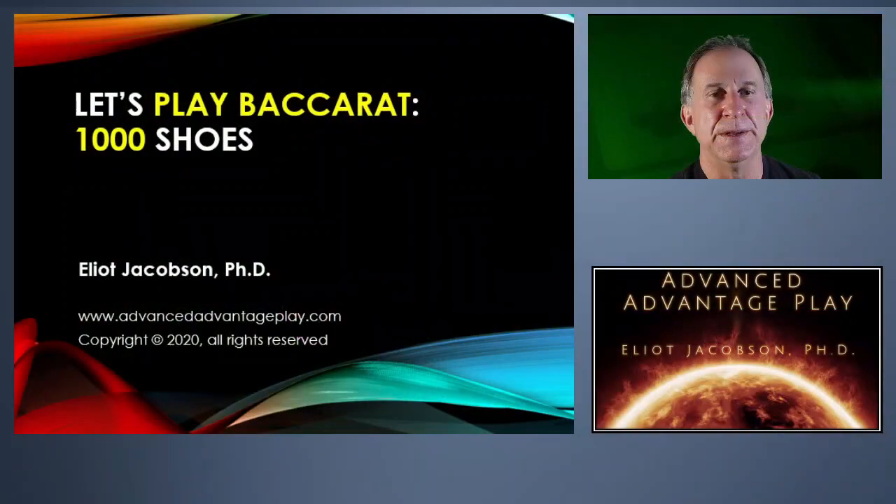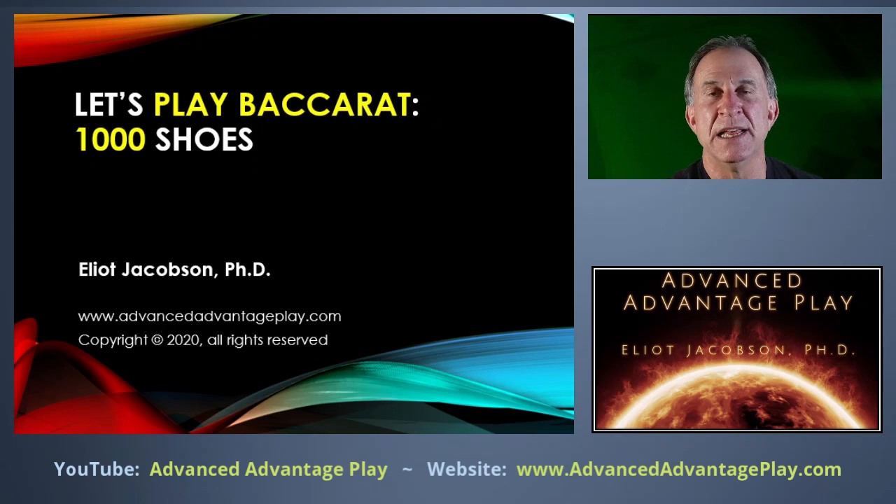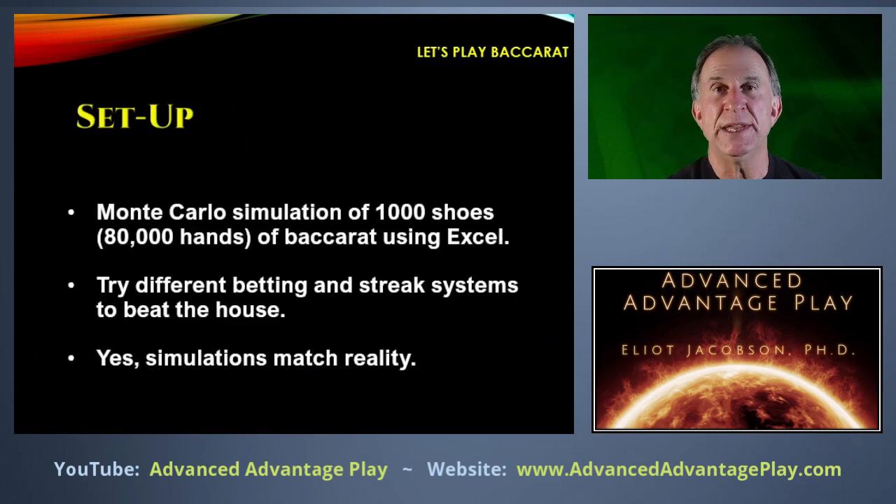Hi everyone, Elliot Jacobson here, and let's play a whole lot of Baccarat. We're going to test various progression systems and betting systems, and see whether any of them performs better than just flat betting. We're going to be running Monte Carlo simulations of a thousand shoes at a time — that's 80,000 hands of Baccarat using Excel — and plot the results.